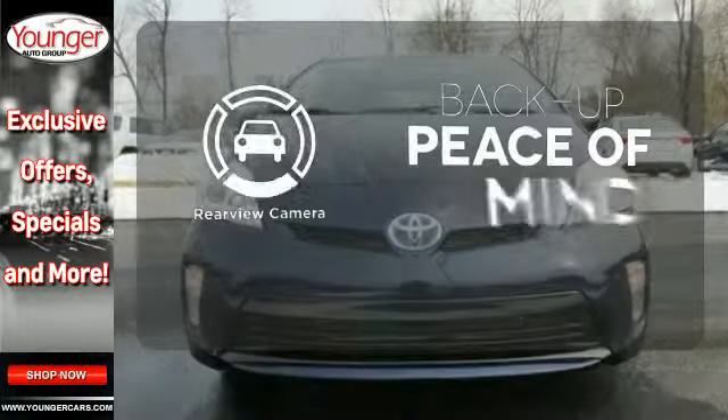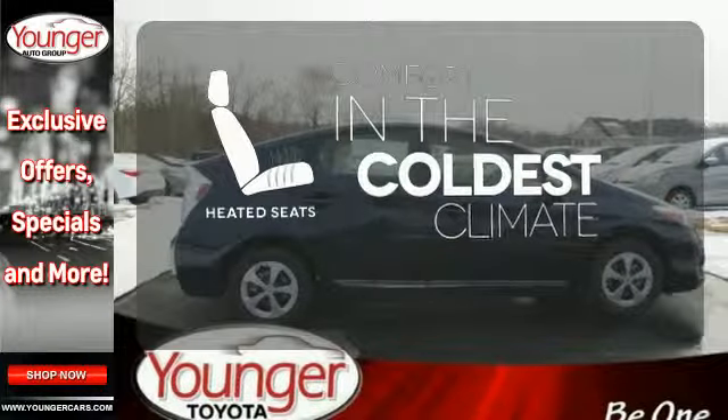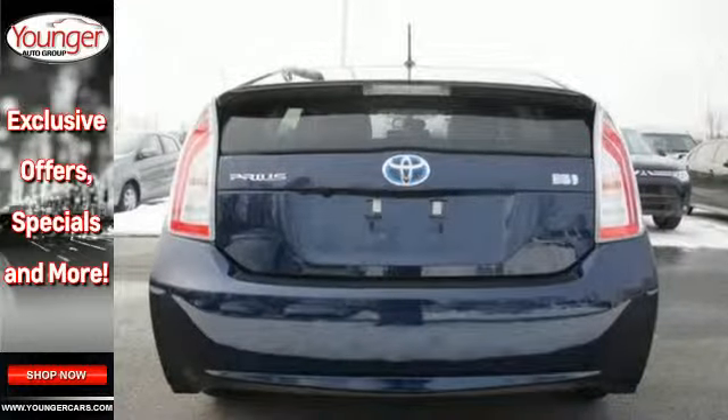Hindsight is 20-20 with a backup camera. The heated seats keep you comfortable no matter how cold it is. Made green to make sure our home stays green — this Prius is ready to impress.